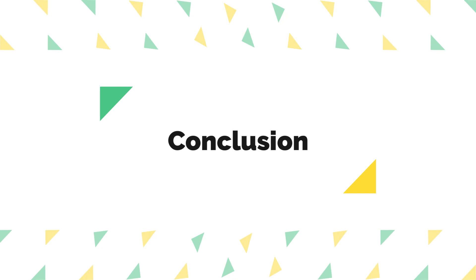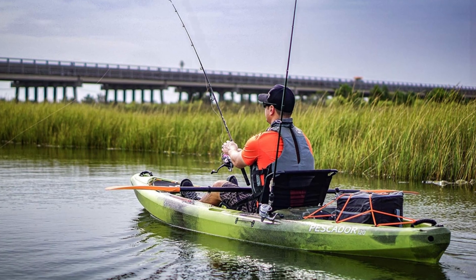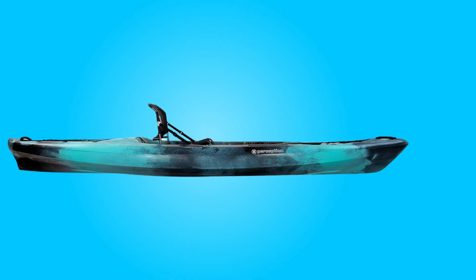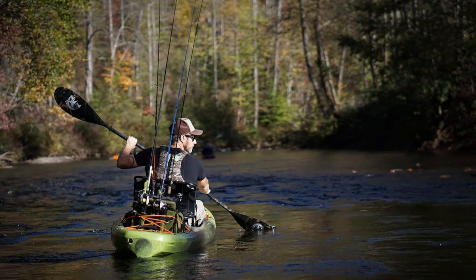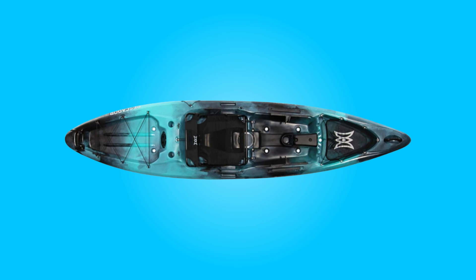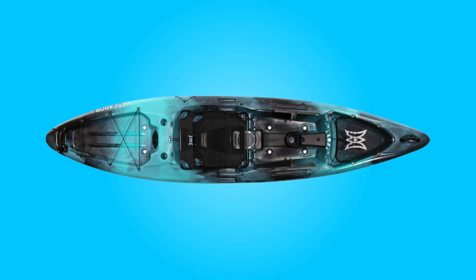Conclusion. The Perception Pescador Pro 12 Kayak stands as a testament to excellence in the realm of recreational angling. With its premium features, robust construction, and versatile performance, it offers anglers a reliable companion for their fishing expeditions. Whether exploring serene lakes, meandering rivers, or tranquil coastal waters, this kayak excels in providing comfort, durability, and maneuverability, making every outing a memorable and enjoyable experience.